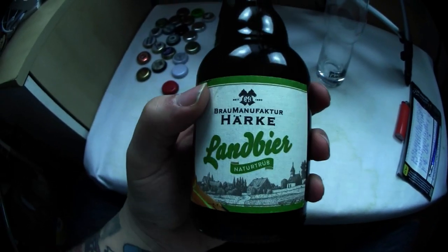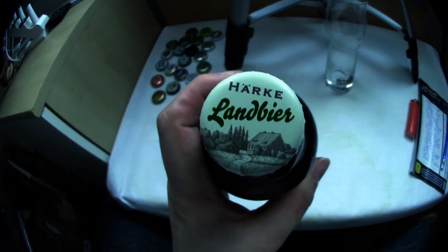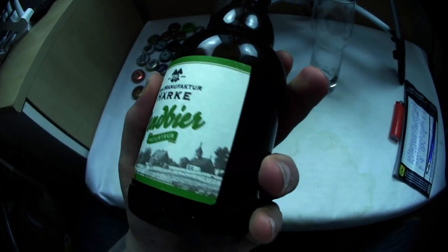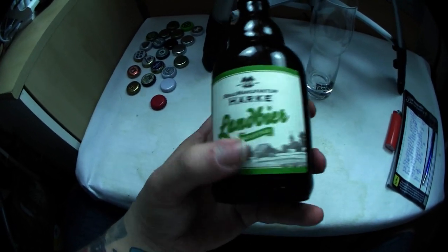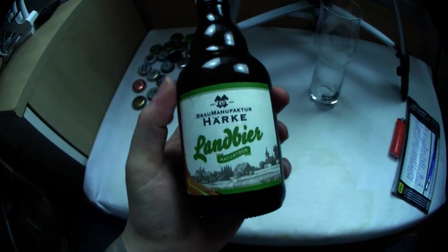Aber das Etikett im Ganzen wirkt irgendwie dann nicht mehr so krass nice. Das ist mir schon wieder zu viel und zu verloren. Hier unten ist die Landschaft schön einfach, oben Landbier, Natur trüb. Aber es ist alles links und rechts noch so viel Platz. Wenn ich mir das Etikett so angucke – vielleicht eine 2. Sieht aus wie Bio-Bier. Für das Etikett gebe ich eine 2.